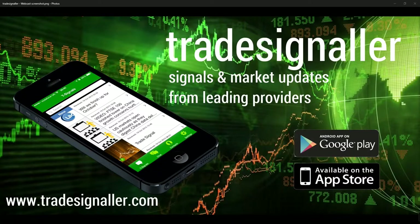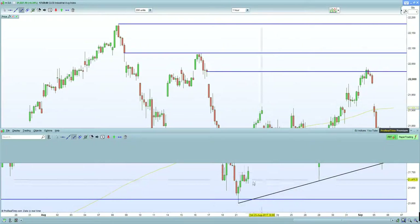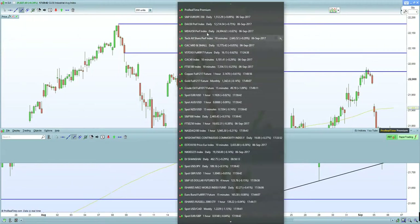The EURUSD still remains above 1.19, which is a cause for concern for European exports. Still, markets managed to move higher on the back of anticipation or expectation of a Mr. Draghi announcement. Let's look at the actual technical picture.